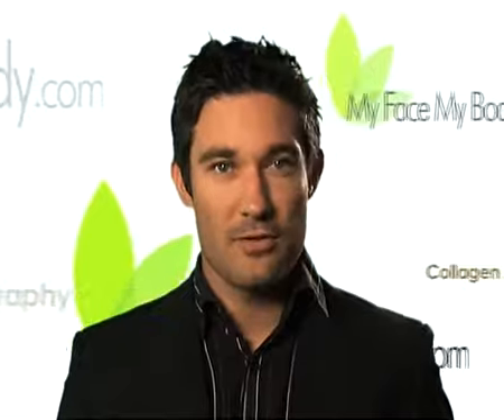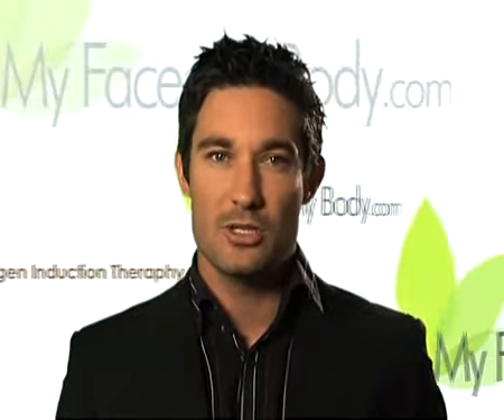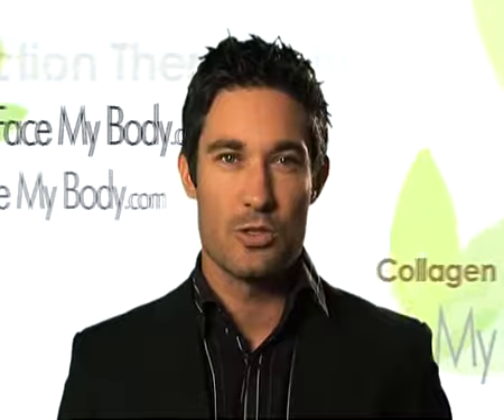We encourage you to look at this section and learn more about the risks, recovery and costs, and give you the opportunity to talk to one of our experts about your specific needs. MyFaceMyBody.com — bringing consumers and professionals together.